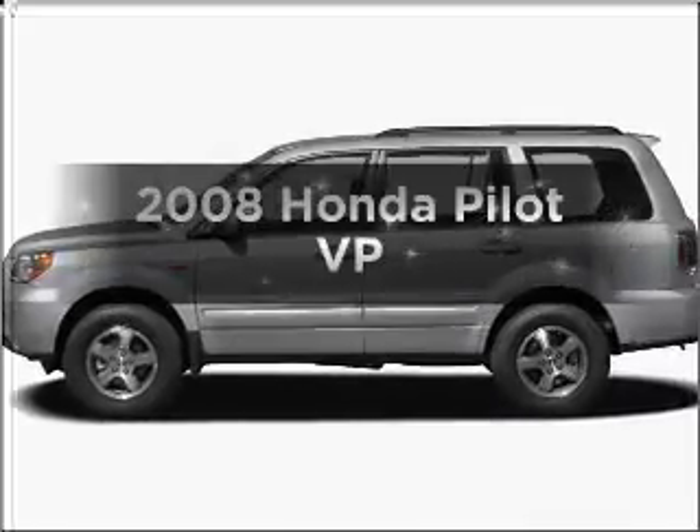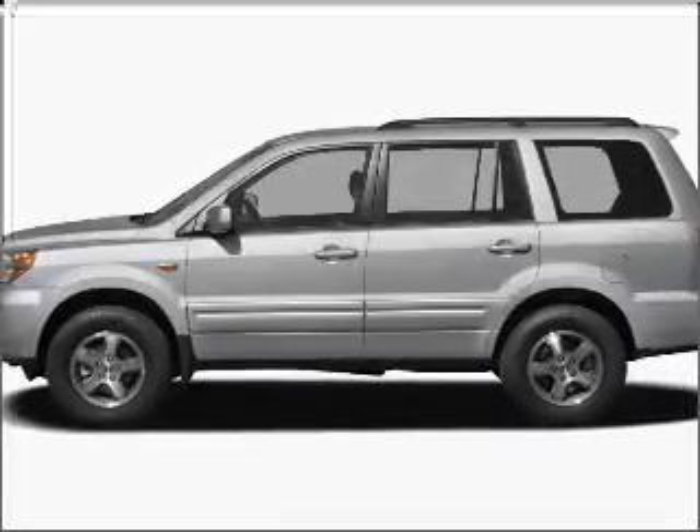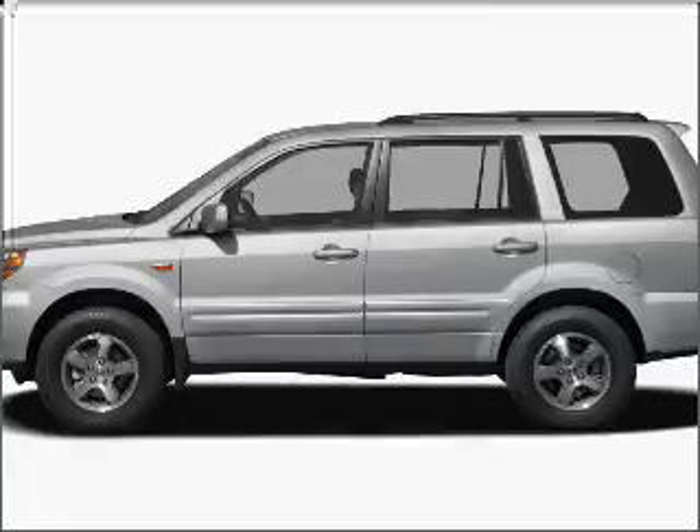Presenting the 2008 Honda Pilot. If you're looking for a first-rate auto, this one could be yours today.